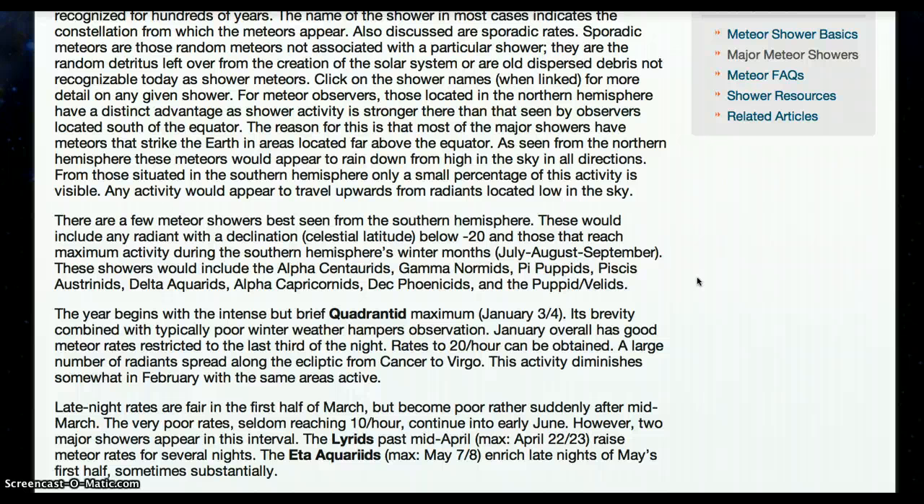There are a few meteor showers best seen from the southern hemisphere. These would include any radiant with a declination — celestial latitude — below minus 20, and those that reach maximum activity during the southern hemisphere's winter months: July, August, September. These showers would include the Alpha Centaurids, Gamma Normids, Pi Puppids, Pisces Austrinids, Delta Aquariids, Alpha Capricornids, Dec Phoenicids, and Puppid Velids.